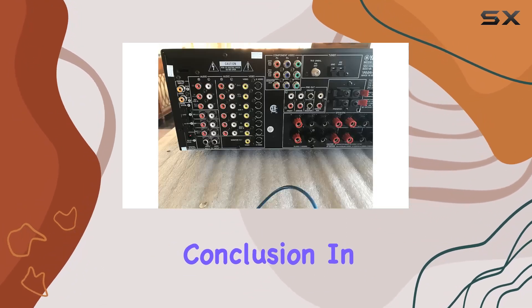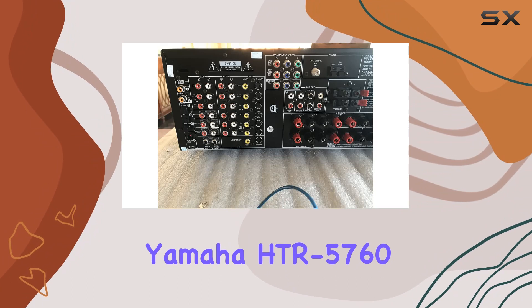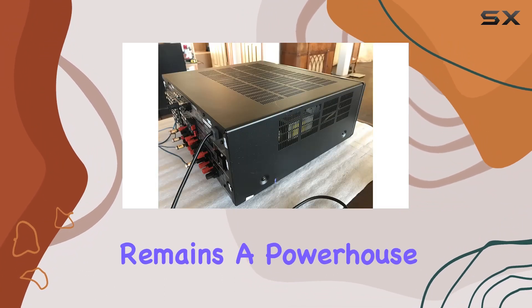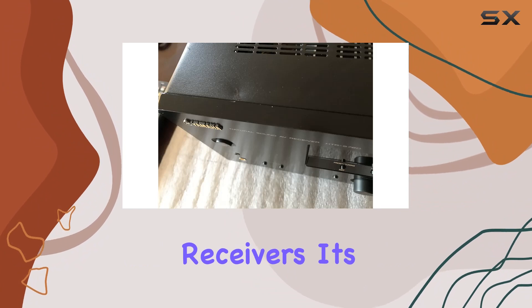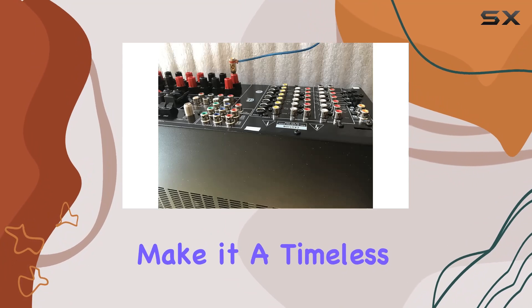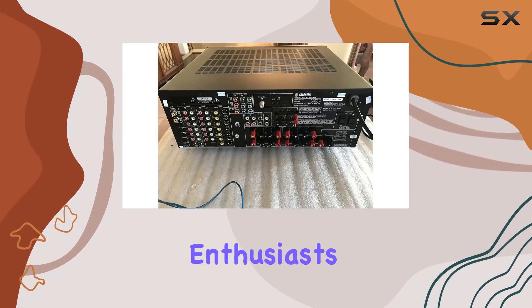In conclusion, the Yamaha HTR 5760, despite being discontinued, remains a powerhouse in the realm of home theater receivers. Its audio processing capabilities, coupled with Yamaha's signature technologies, make it a timeless choice for audio enthusiasts.